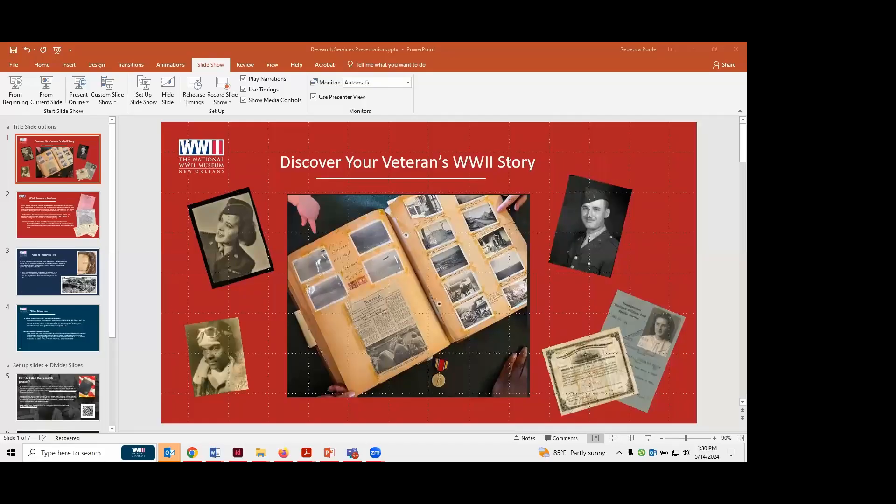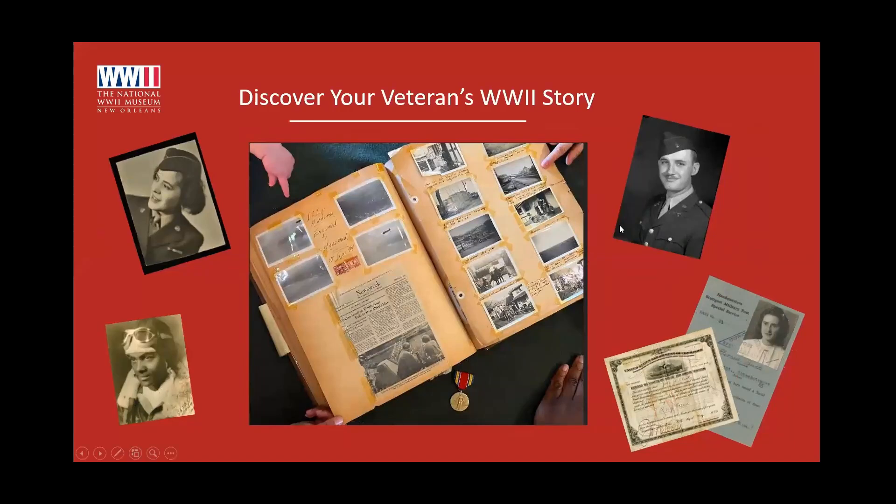My name is Rebecca. I'm the historical research specialist at the National World War II Museum, where I have the opportunity to research World War II veterans and manage our research service for the public. Today I'm going to talk about our research service, how it works, the ins and outs, and also how you can do this research yourself at home.